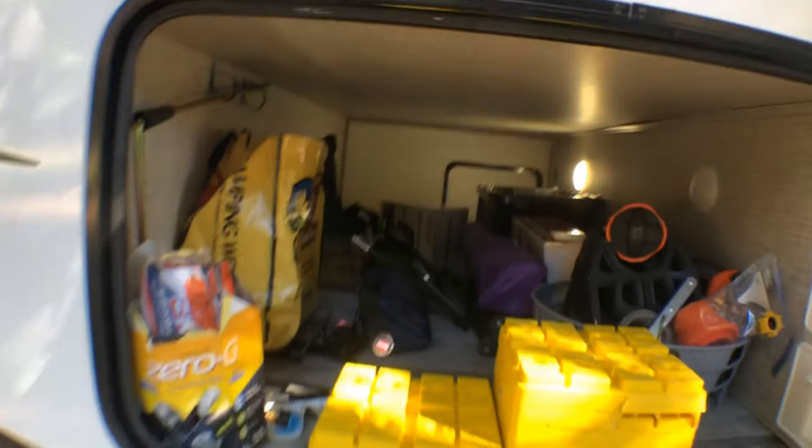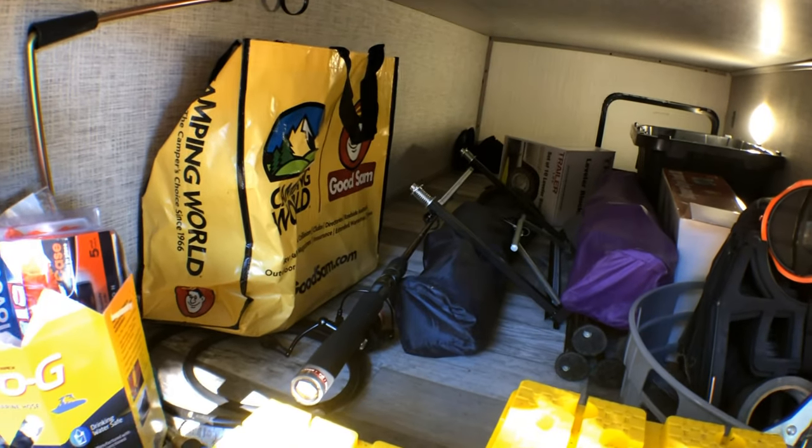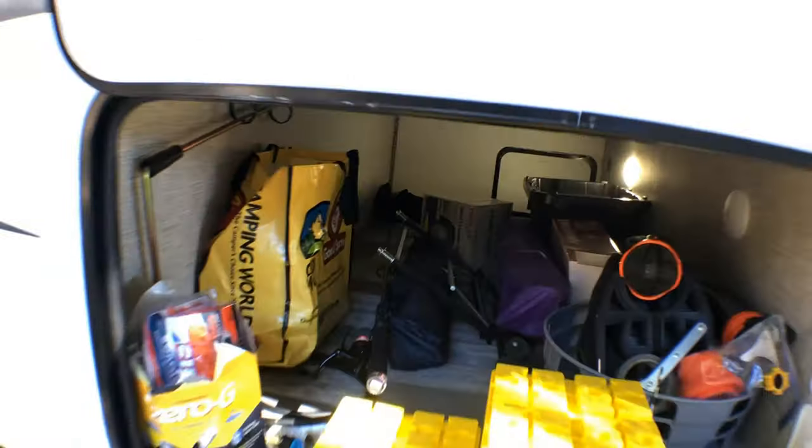Let me show you the front compartment. We have a lot of stuff in here but we need to reorganize. It goes from end to end — very roomy. That's my fishing pole and it goes all the way in with room to spare.